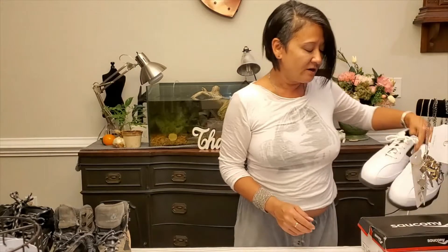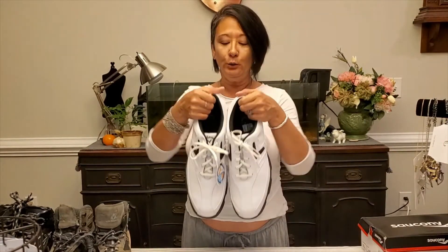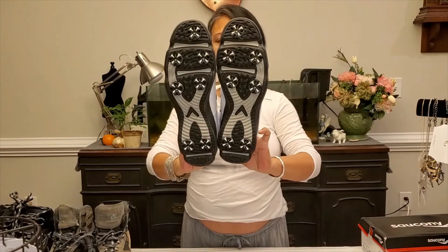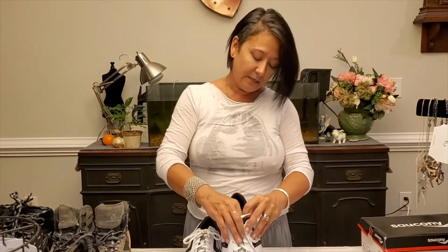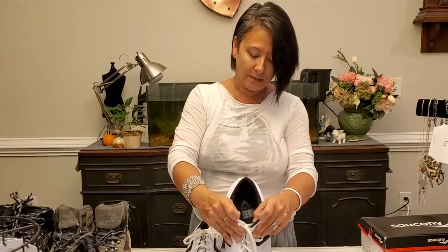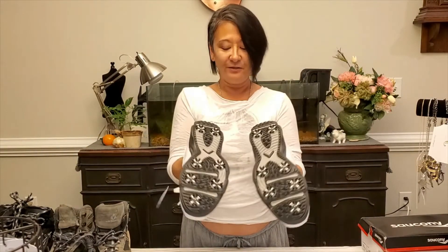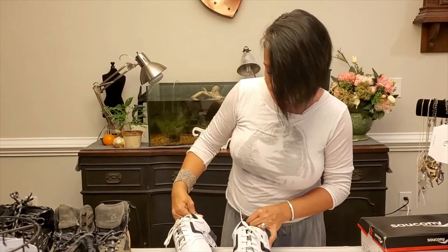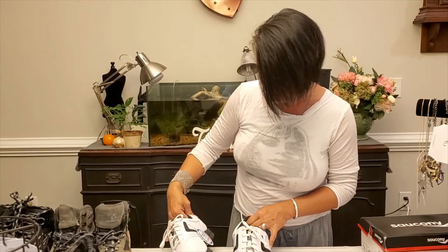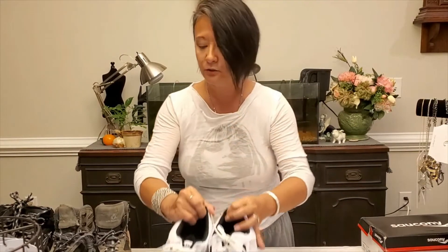Next thing I have is a pair of Callaway golf shoes — brand new, beautiful, still with the bag. This is a size 14, so that is a big shoe. If you need some Callaway golf shoes, I will have these listed. They say 'Ortho Light — Comfort from the Inside Out' and they look really good.